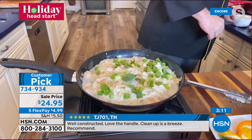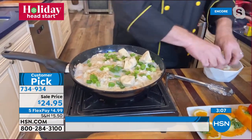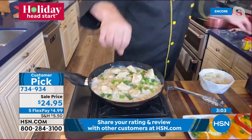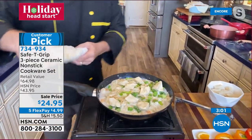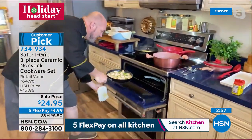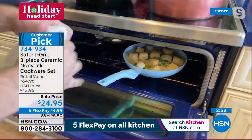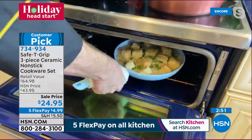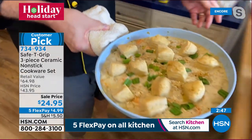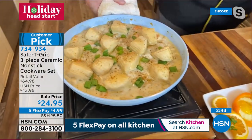No matter how good something works, if it's hard to clean you'll never use it again. But watch this — a baked dish right out of the oven — just a little spray with the sink and it's spotless. That's the best part about ceramic non-stick cleanup.